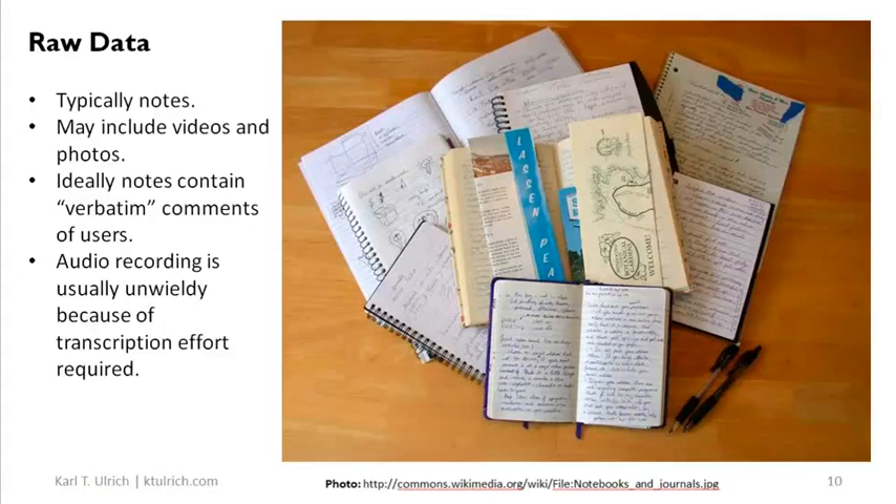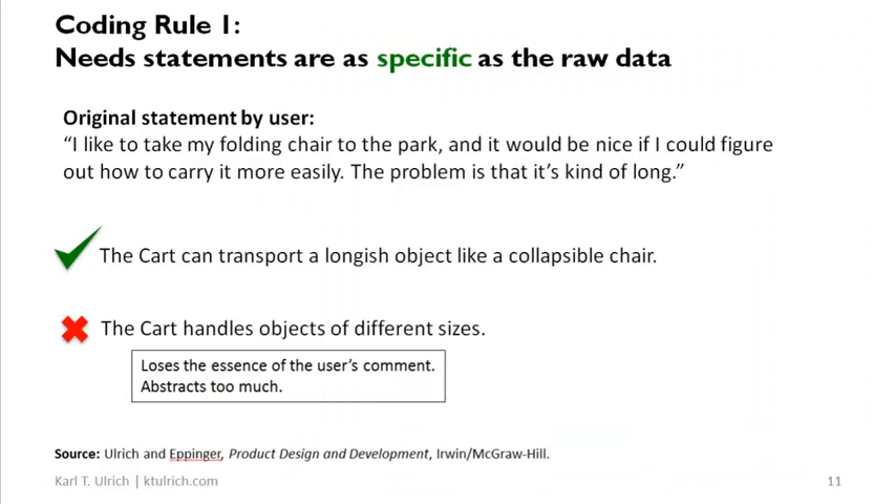So now you have the raw data — you've got this mountain of notes. What do you do with them? We're going to take that in turn, and I want to give you some rules for how to code the raw data into need statements.